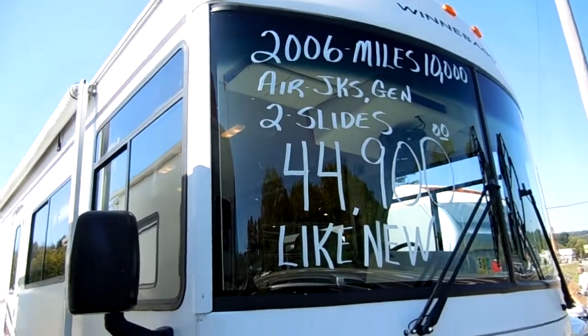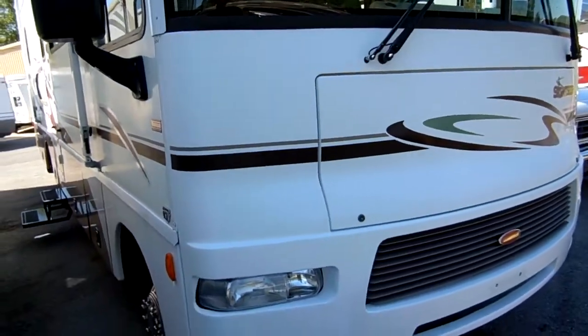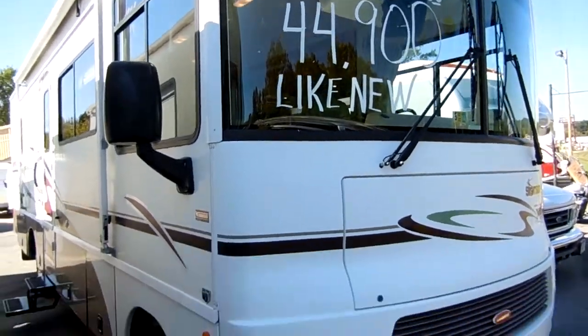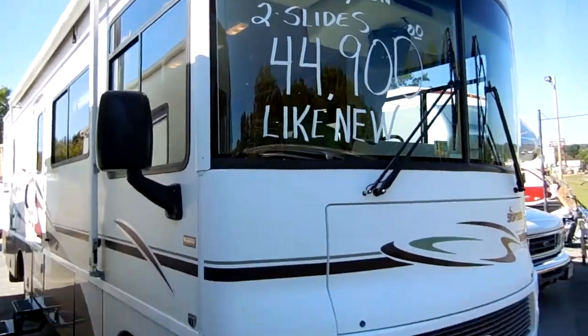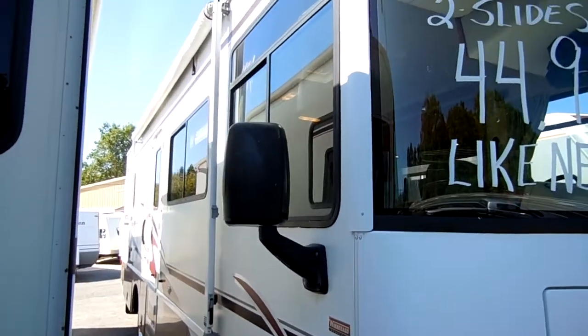Folks, this thing's only got 10,000 miles. It's got the heavy duty Ford Super Duty chassis with the 362 horsepower Triton V10 — the most powerful gas motor you could buy in 2006, even more power than the Workhorse chassis.